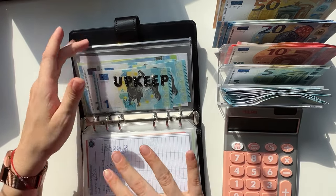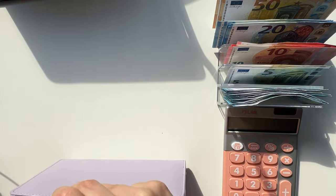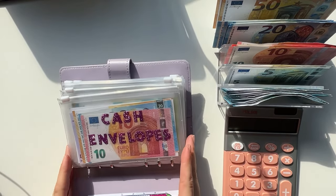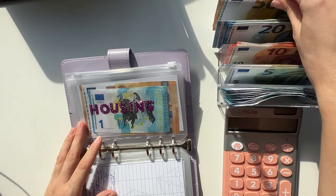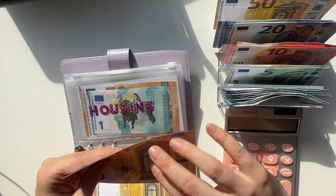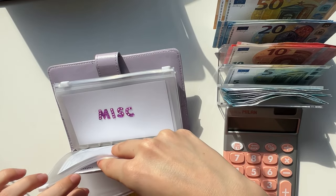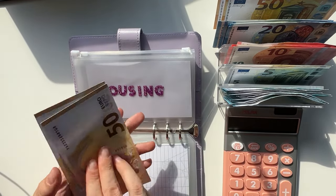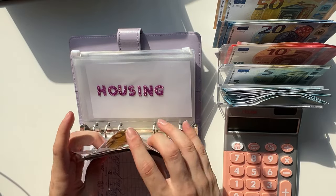Upkeep isn't going to get anything. We have our purple binder next and it's our one month ahead — we're going to stuff 50 into housing, which is rent and utilities. Housing now has 50, 100, 1, 2, 3, 4, and 5 — so 105 in housing.